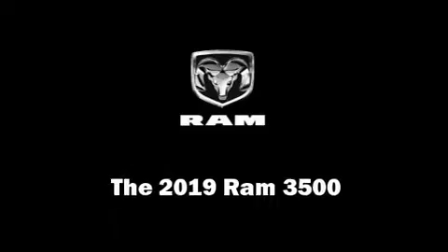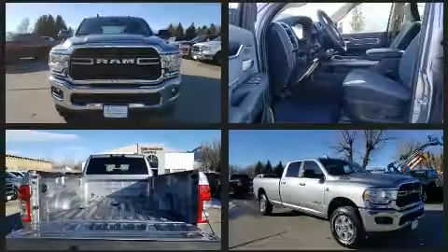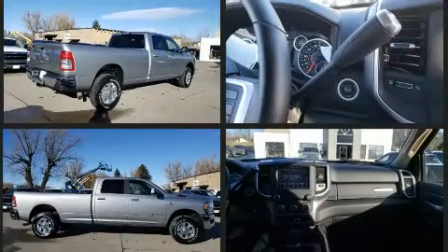Get excited about the 2019 Ram 3500. It features an automatic transmission, four-wheel drive, and a refined six-cylinder engine. A turbocharger is also included as an economical means of increasing performance.